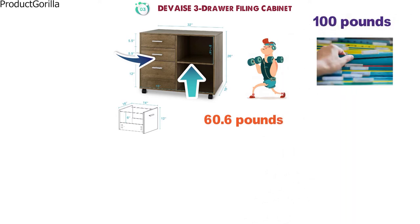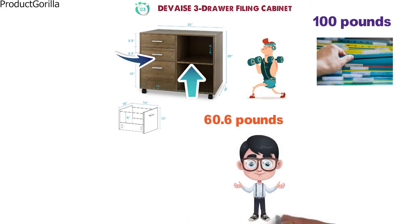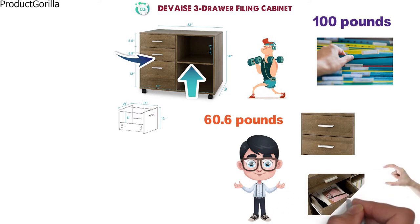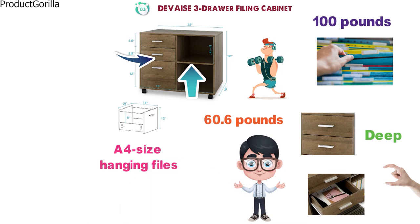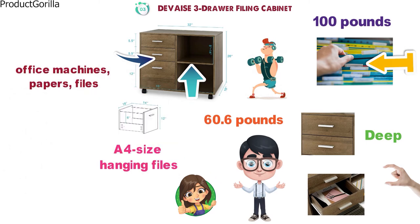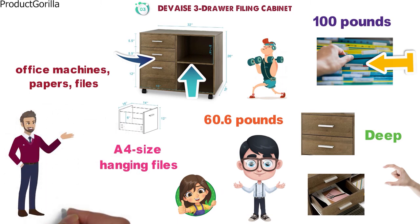This is a mobile lateral filing cabinet with open storage shelves that can be used for multiple purposes. The two top drawers are smaller and provide storage space for small items such as paper and stationery. The bottom drawer is deep and built to accommodate A4 size hanging files. The drawer extends fully to provide easy access to all your files. The cabinet is designed to keep office machines, papers, files, and supplies organized, and can be fixed next to or under a desk.